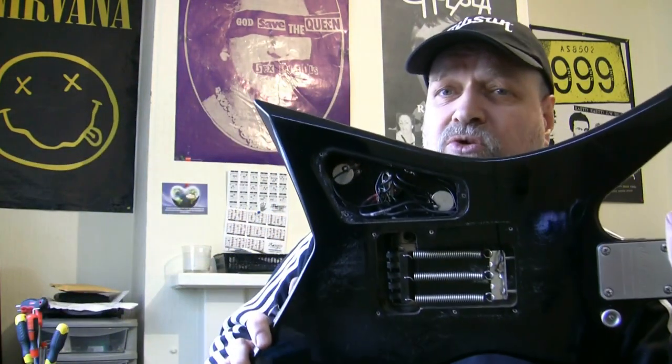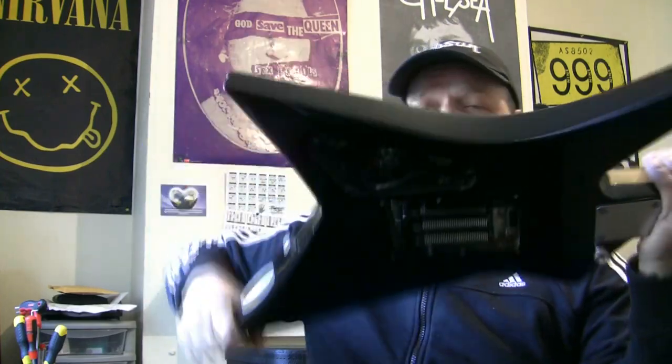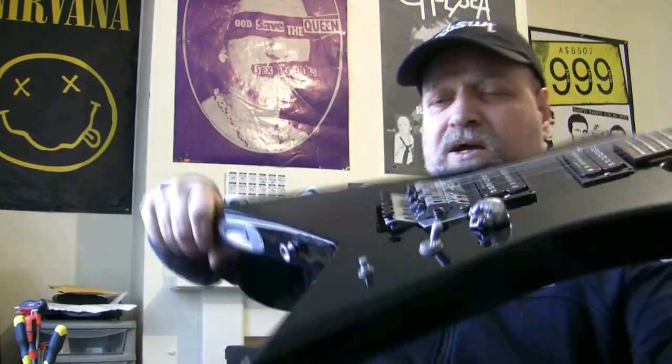I've taken the back off and looked at the pots — they're just two standard generic no-name pots, probably made in China. I've had some of these myself, bought a batch cheaply and they work and they're decent but they don't last long, so we're going to swap them out. The original three-way switch we're going to keep in there.